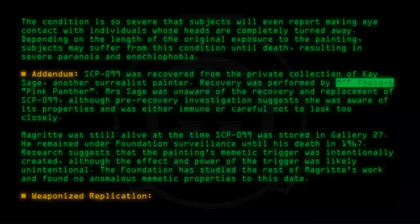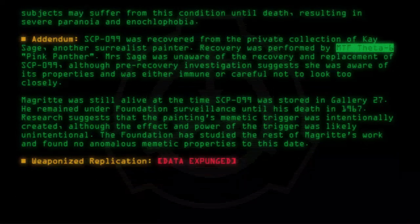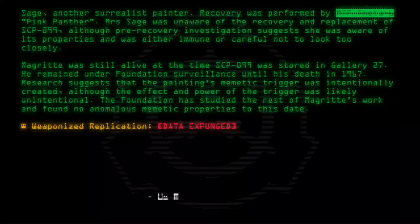Weaponized replication: [Data expunged].